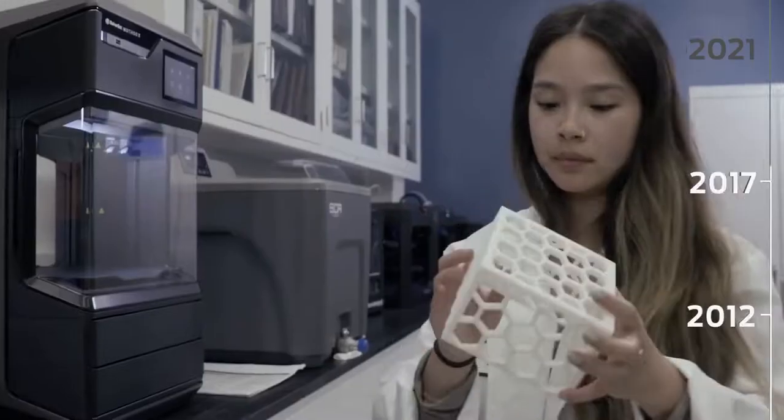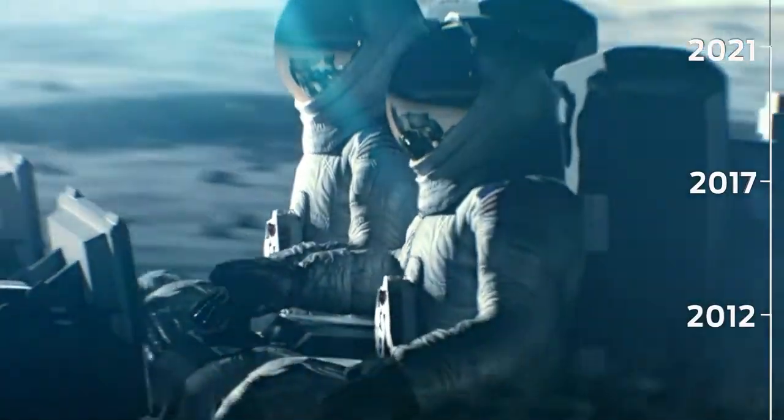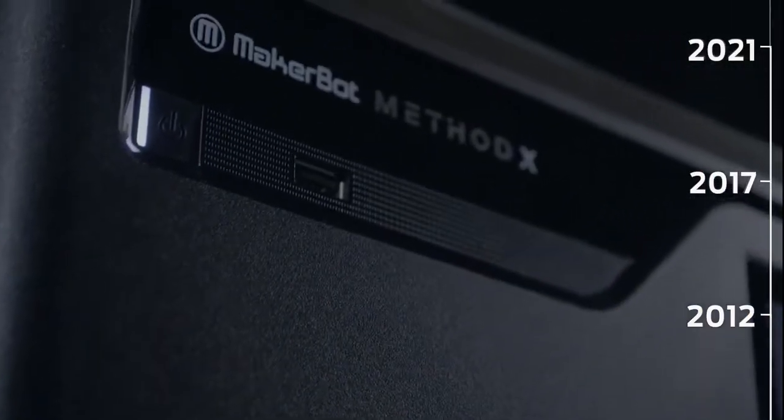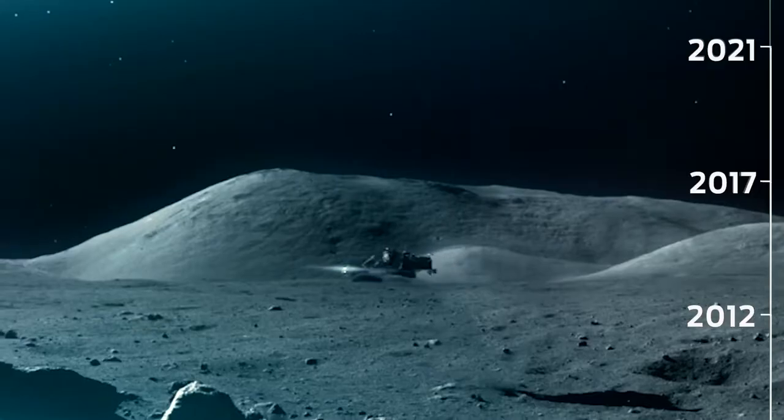We've used the MakerBot Method X to print a number of parts for our rover project. Method X is really nice because it has very dimensionally-tolerant parts right off the get-go. This is a LiDAR mount — we use it for a lot of our autonomy projects.